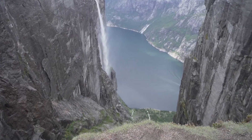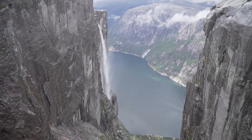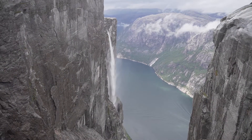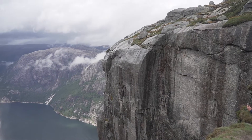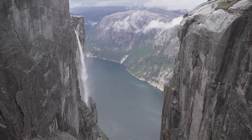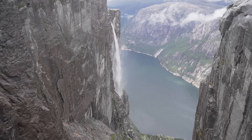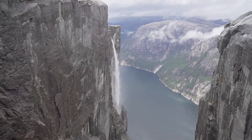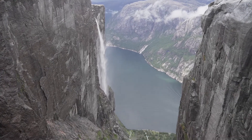I sat down at first, and then as I was getting up I was like, whoa, this is a little scary. Guys, look at this view — waterfall, fjord, sheer cliffs. This is amazing. When we were hiking up, it was rainy and cloudy, and we got up here and it's cleared out for us amazingly.